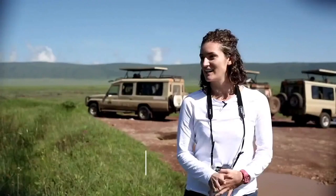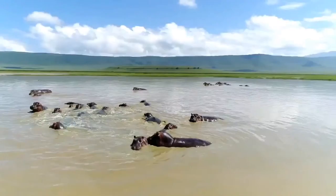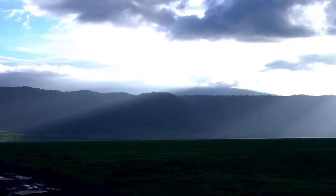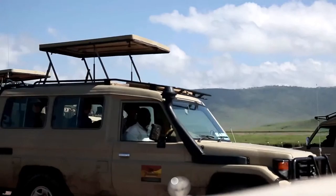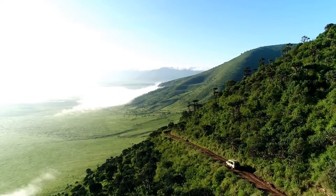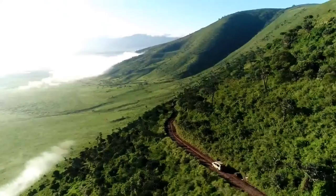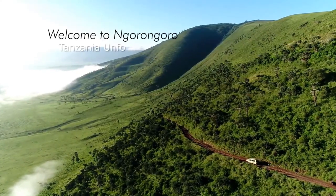It is so big and green and breathtaking — so many animals. I can't get over how green and big and beautiful it is. The lights on the mountains, on the hills, on the crater, surrounded in the middle of the crater — it's so beautiful. You will never forget it. It has been the best experience in my life. Ngorongoro has truly unique sights, an opportunity one cannot afford to miss. Welcome to Ngorongoro Tanzania — Unforgettable.